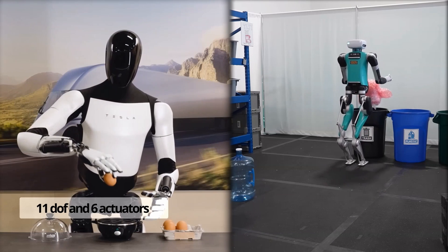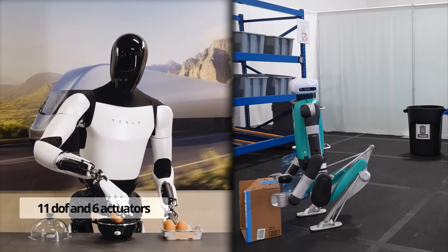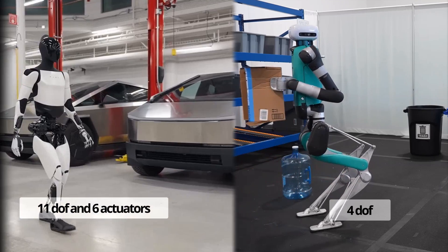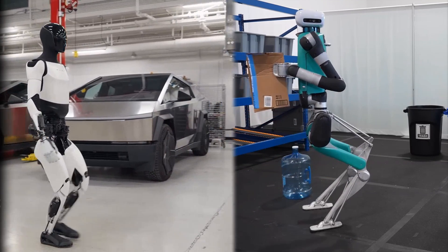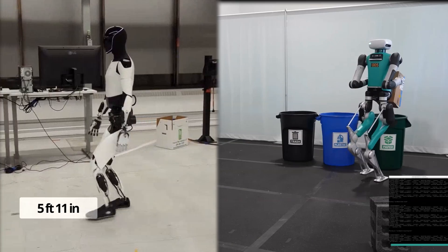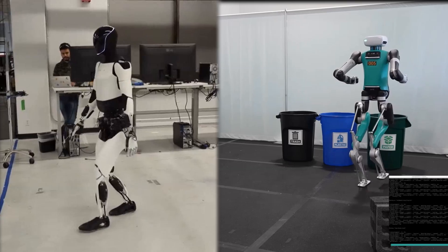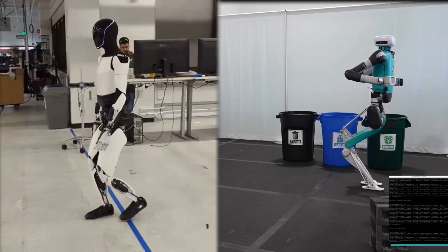Optimus has hands with 11 degrees of freedom and 6 actuators, whereas Digit's arms have just 4 degrees of freedom. Tesla's Optimus stands slightly taller at 180 centimeters versus Digit's height of 175 centimeters. However, Digit has a slimmer width of just 52 centimeters.